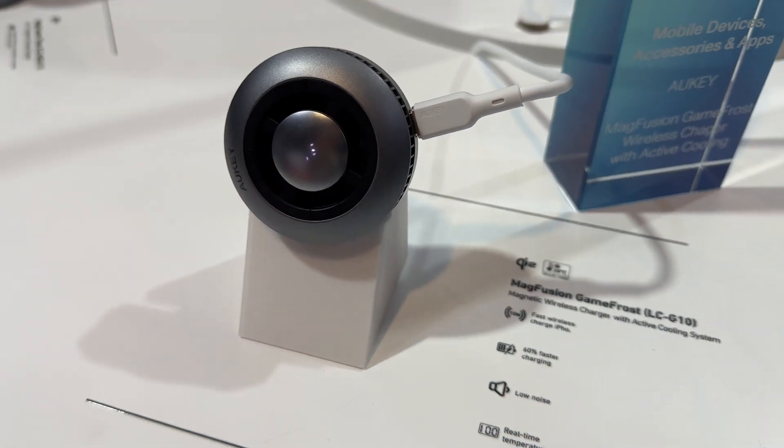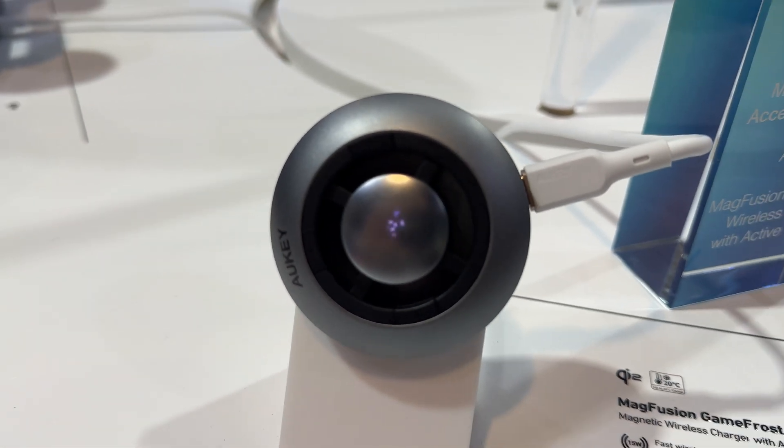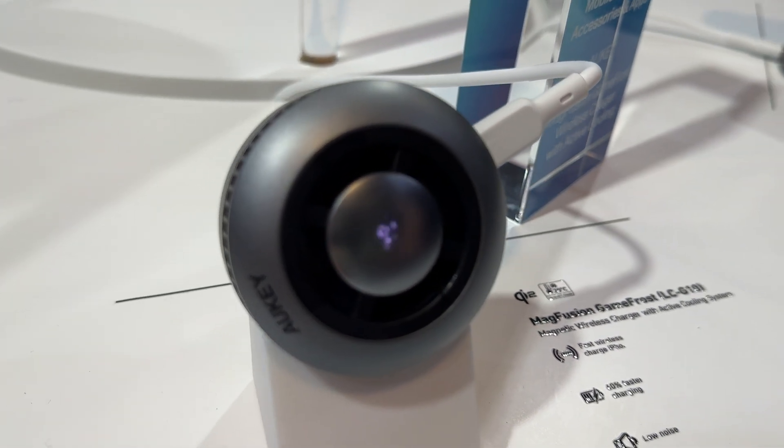This charger is really cool — no pun intended — because it actually shows the temperature of the charger right on the back of the device.